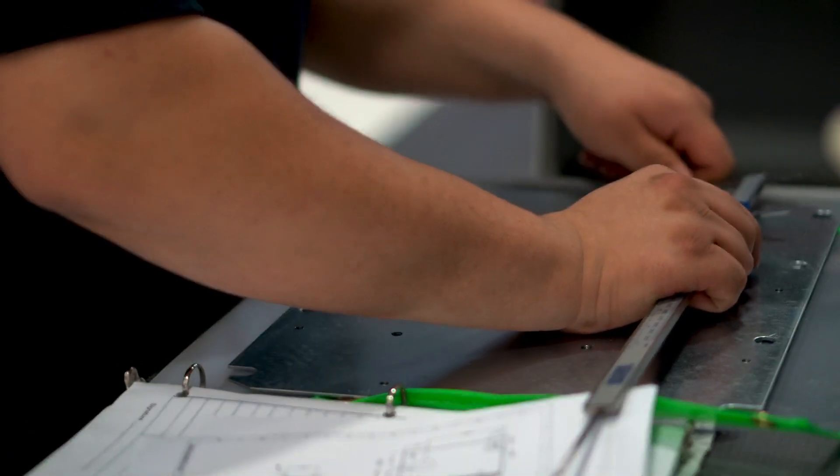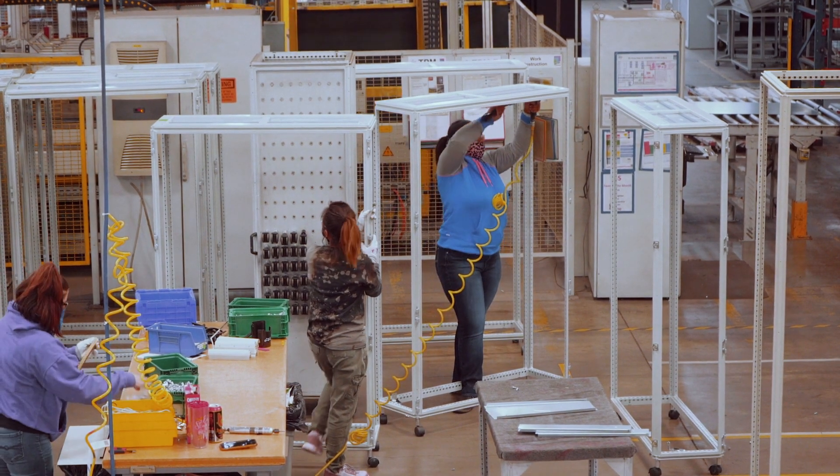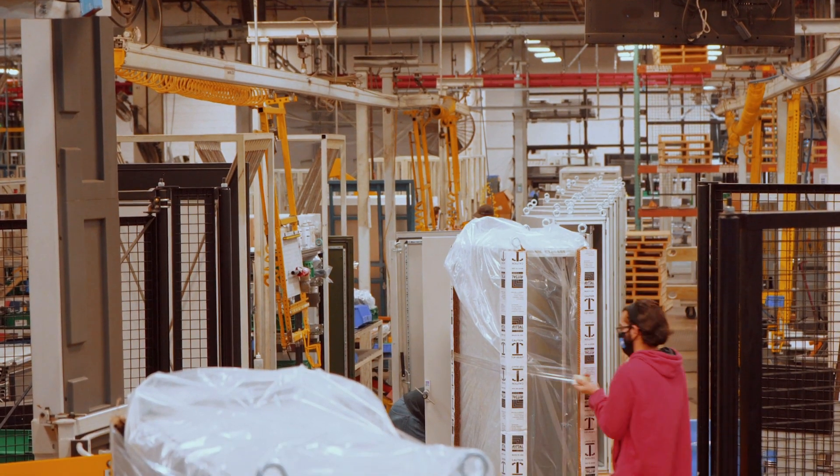Rittal modified enclosures are used by customers worldwide in a variety of industries, including manufacturing, automotive, food and beverage, and more.